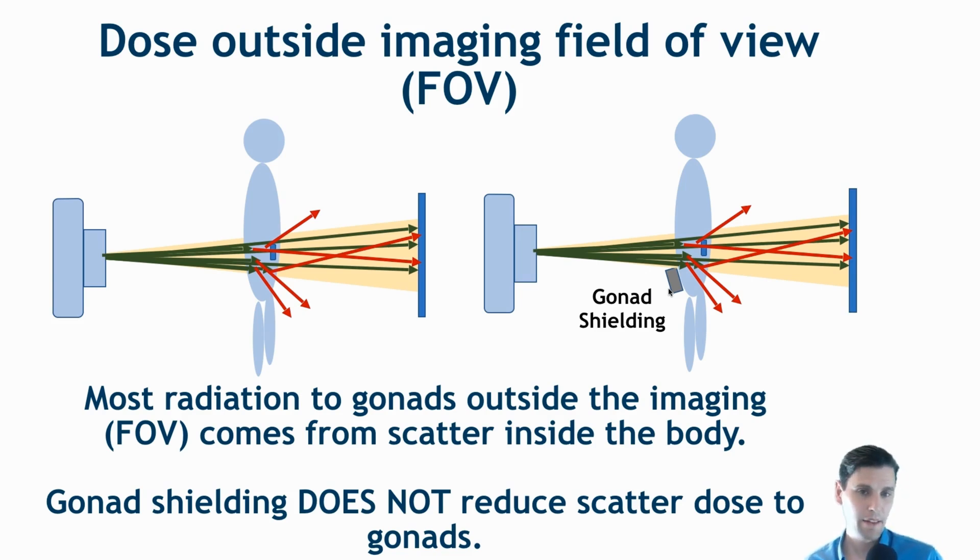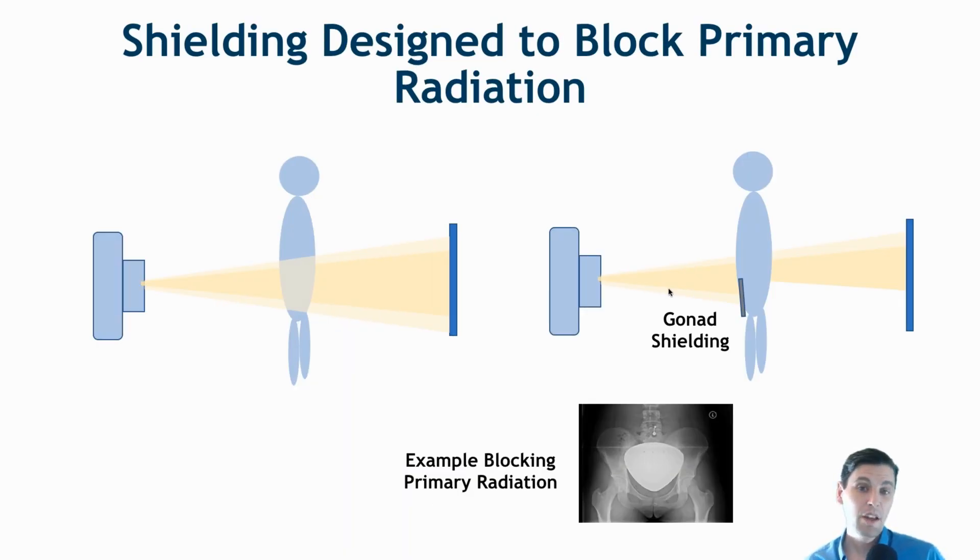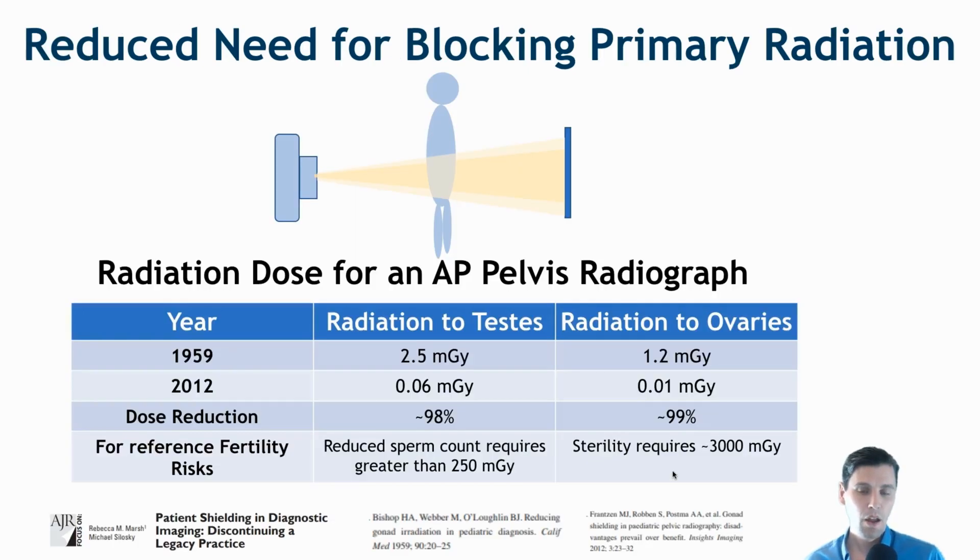Shielding can also be designed to block primary radiation — rather than trying to block stray radiation outside the beam, you can place the shield within the primary beam path. Here's an example where we're blocking radiation within the primary beam path, which is effective at reducing radiation dose. However, one thing to point out is that radiation dose even within the primary beam path is very low in comparison with the hereditary risk radiation dose.